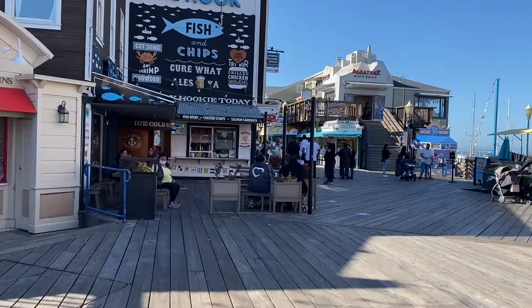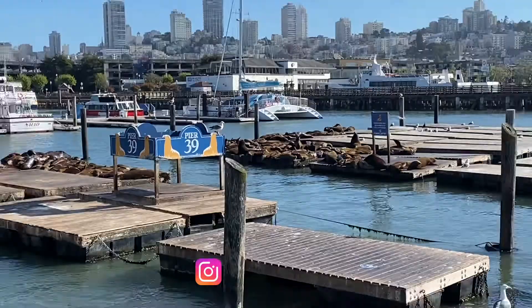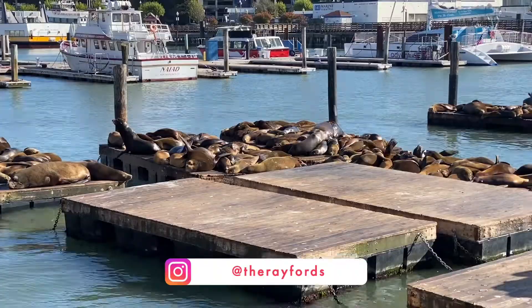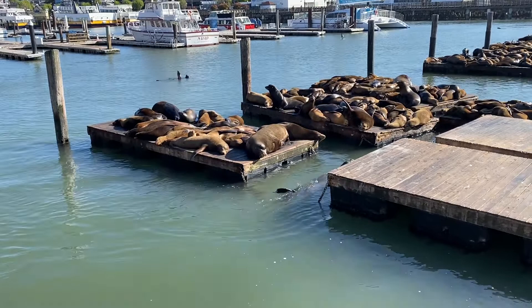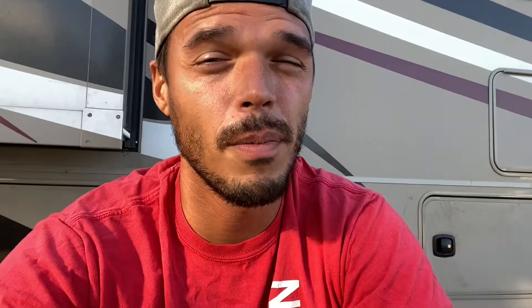If you walk all the way to the end of Pier 39 and turn the corner, you might start to hear some strange noises, and as soon as we turned the corner we found out exactly what that was. These sea lions were funky — they stunk. Some of them were way too big, like they don't really move from that spot unless absolutely necessary. They're really territorial — it's like someone else comes up and they're like, you don't want to get too close to these guys.